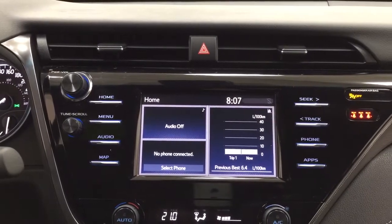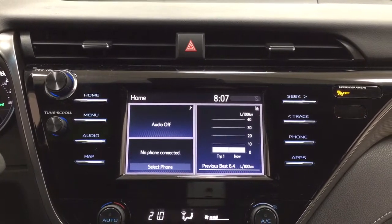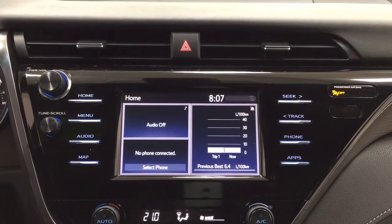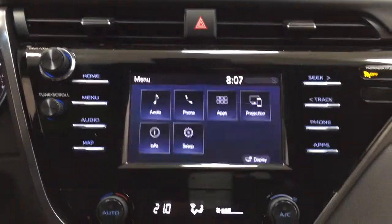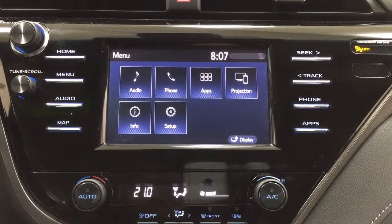Taking a look at the center dash and the touch panel display, you'll see a couple of different features, including your hazard lights. Going into the menu screen, you'll see your audio, phone, and apps, as well as a couple of other additional features.